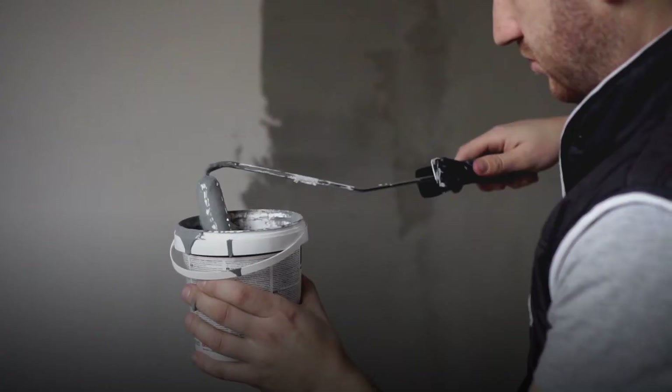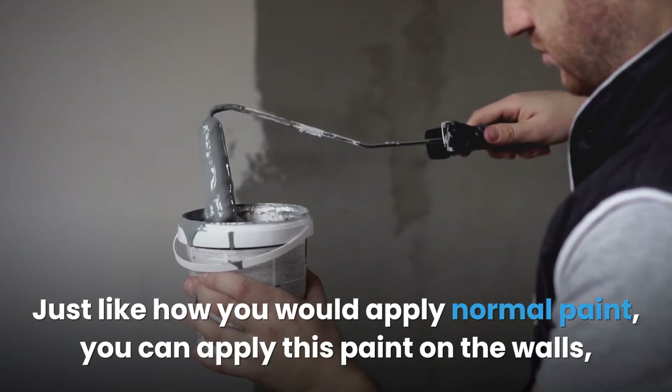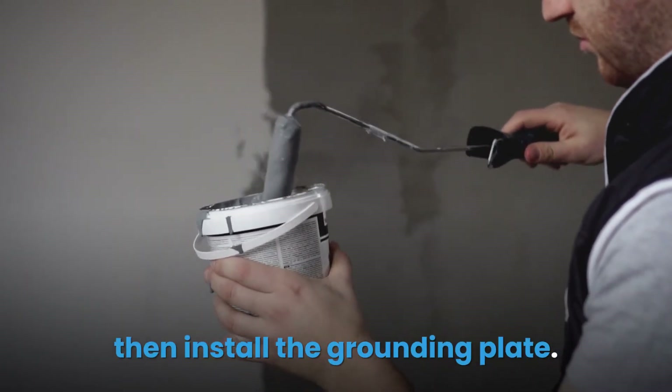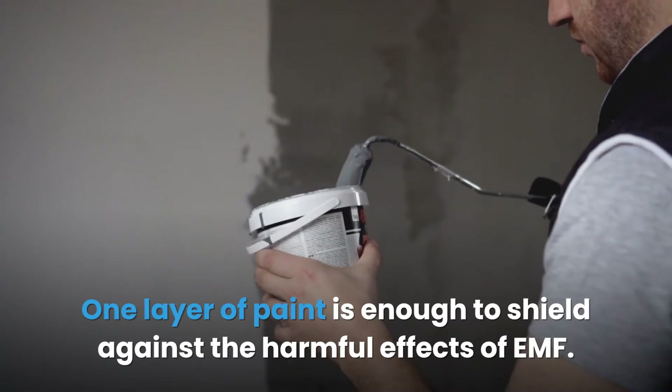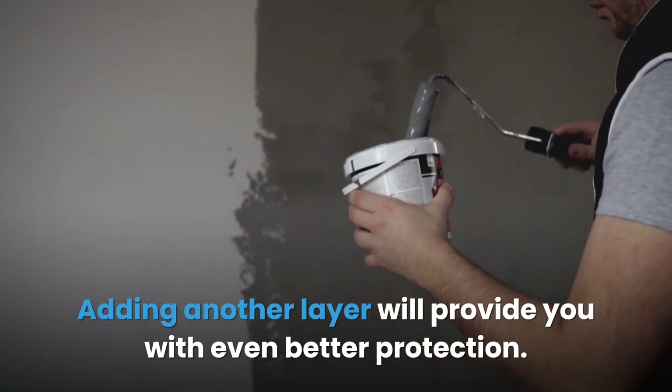Just like how you would apply normal paint, you can apply this paint on the walls and then install the grounding plate. One layer of paint is enough to shield against the harmful effects of EMF. Adding another layer will provide you with even better protection.